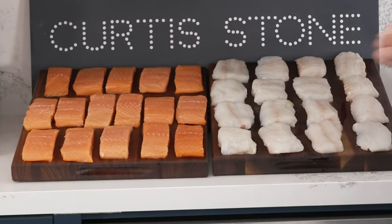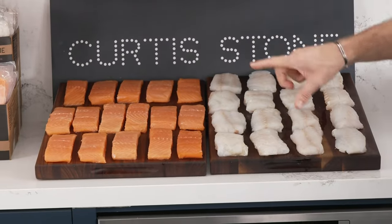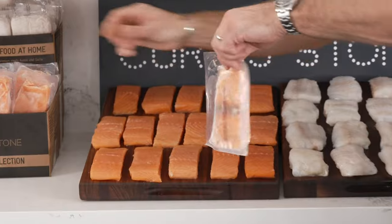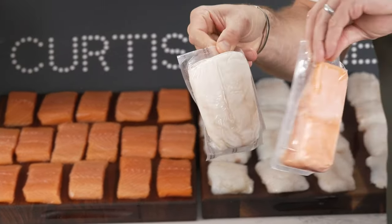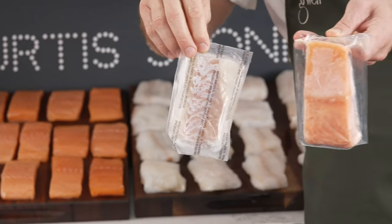If you want the combo pack — and that is what I would suggest — go ahead. They're all centre-cut, all boneless, all skinless, and they come individually packaged. Whether you're getting the salmon, the cod, or the combo, you can see how simple and easy these are. When they arrive in the box, you throw them in the freezer.